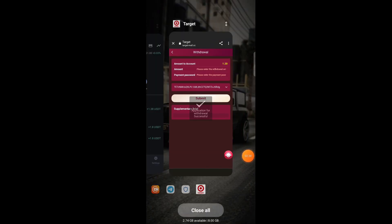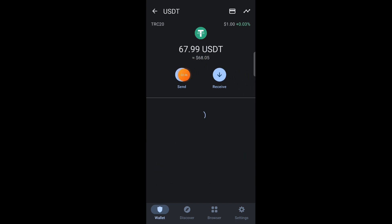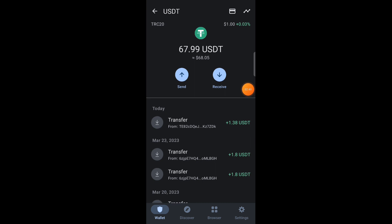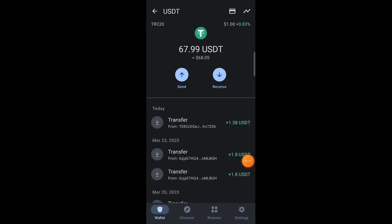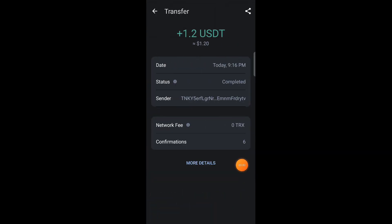Now let me show you how to withdraw your money. Click on the Withdrawal option — you'll see a prompt to add your withdrawal method. You need to enter your USDT TRC20 address. I'm using imToken crypto exchange; you can use any crypto exchange available on the Play Store. Copy your USDT address, paste it in the address field, and save it.